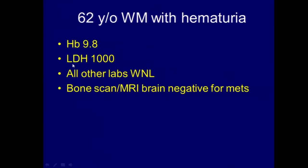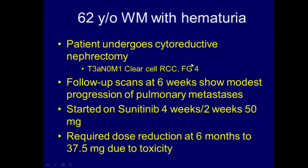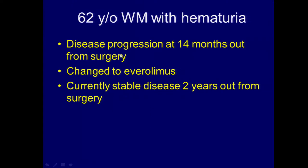The patient had some anemia and an elevation in their LDH, or lactate dehydrogenase, but otherwise their labs were within normal limits. Bone scan and MRI of the brain are negative. The patient undergoes surgery to remove the right kidney. Stage: T3A, N0, M1 — clear cell, grade four out of four. Follow-up scans six weeks out show modest progression of pulmonary metastases. Started on sunitinib, tolerated it for a while, then had dose reduction at six months due to toxicity. Showed progression at 14 months, was changed to everolimus, and is currently stable two years out from surgery.